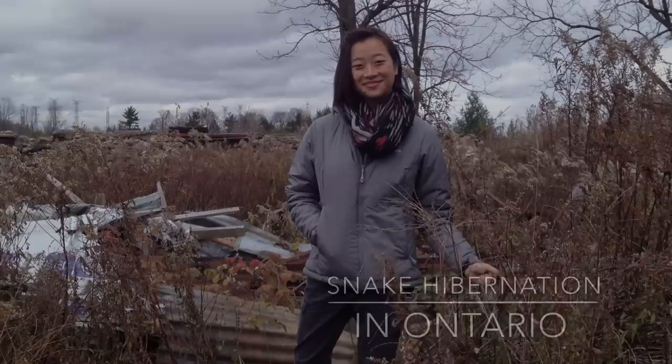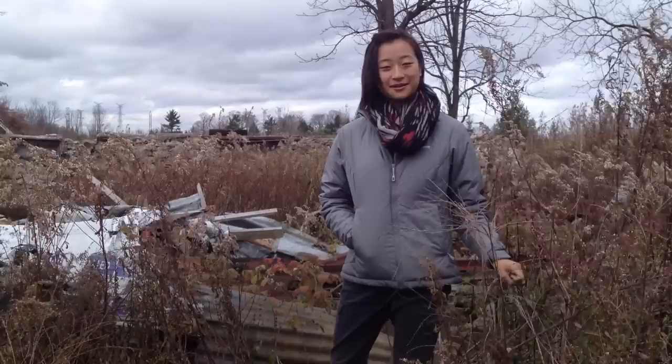My name is Reva and I'm an ecologist with Sivanta. We're here today at a burnt down barn, and we're going to be talking about snake hibernacula and where snakes like to overwinter during fall and winter months.